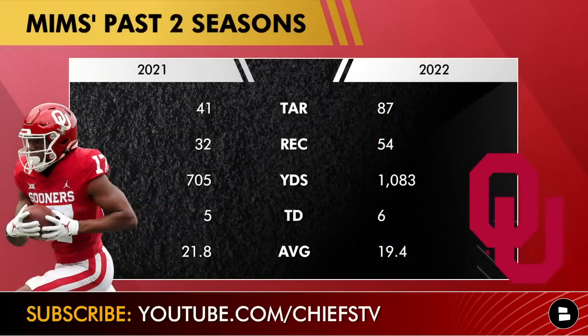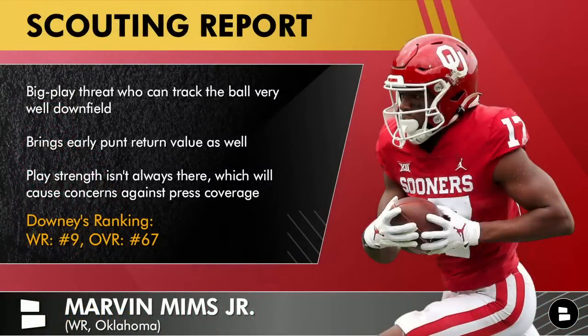Marvin Mims — over 21 yards per catch a couple seasons ago and almost 20 yards per catch this year with 54 catches, which is crazy volume. His main issue at Oklahoma this past season was drops, but he's got big play potential. The Chiefs like receivers that can hit the home run. He's a big play threat who can track the ball downfield, and he's got punt return value — he did that at Oklahoma.